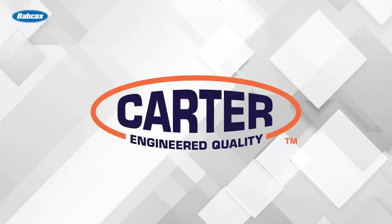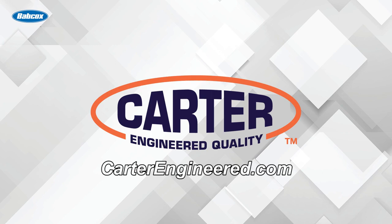This video is sponsored by Carter, manufacturers of water pumps and fuel pumps since 1909. Visit carterengineer.com to learn more.